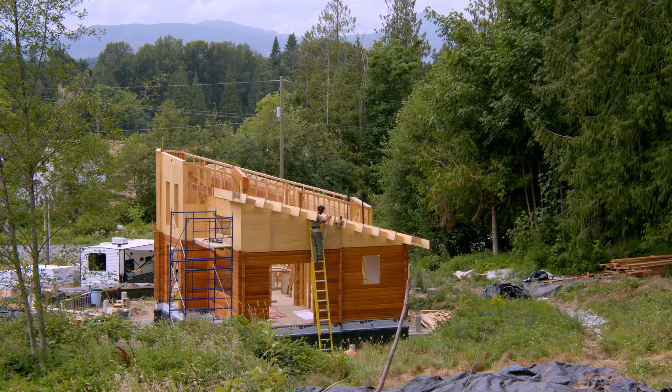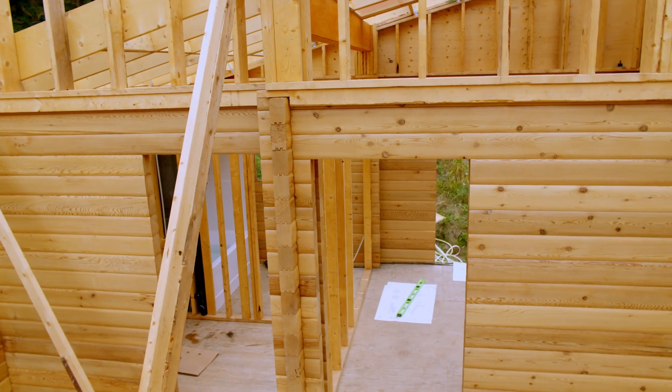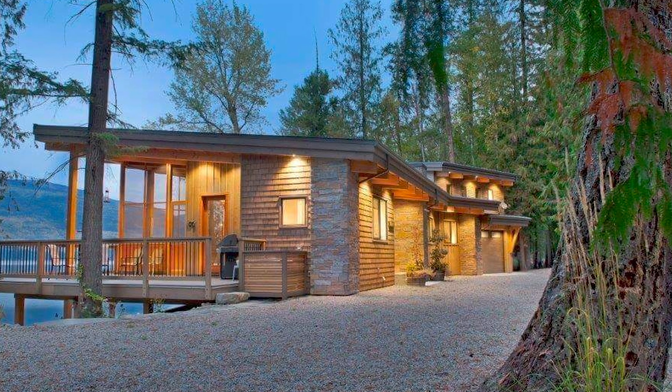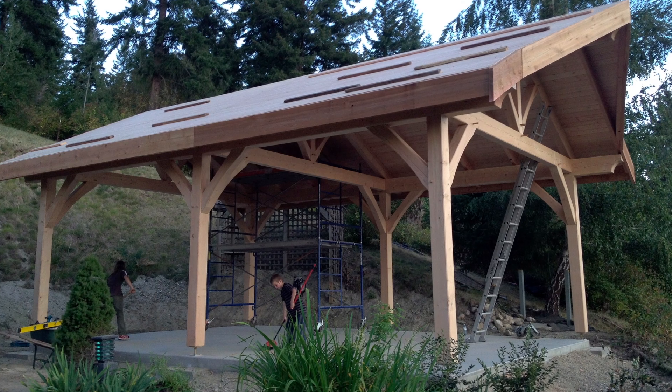We're surrounded by cedar trees here — Western cedar — right behind the house. The building becomes a true part of that backdrop, built from the materials right on site or in the province. I think that is huge when it comes to healthy living — having those outdoor spaces and being surrounded by beautiful wood products helps people feel part of nature and relax.